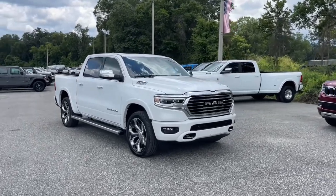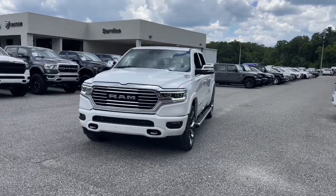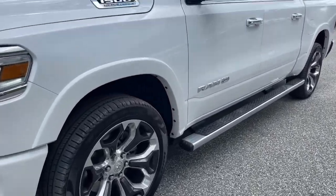Look no further than the 2022 Ram 1500. Rise to every challenge with confidence in the Ram 1500. Its impressive towing capacity, advanced safety features, and passenger comfort keep you cool under pressure.